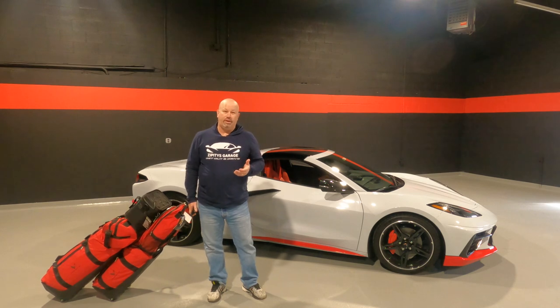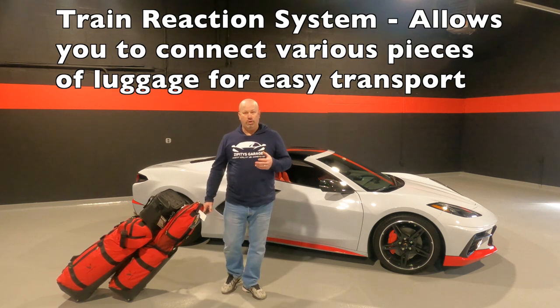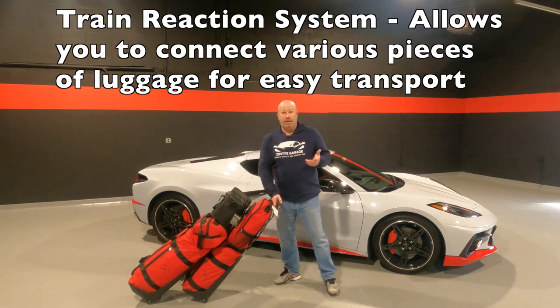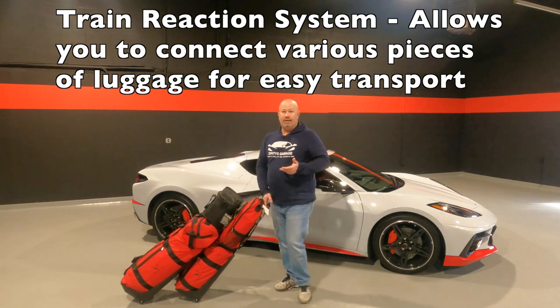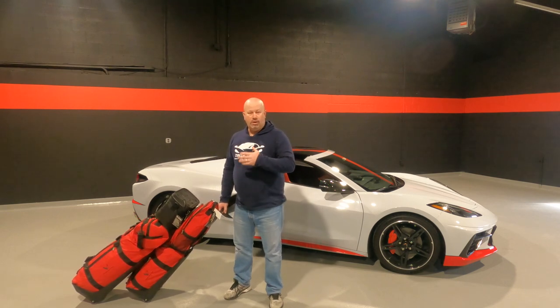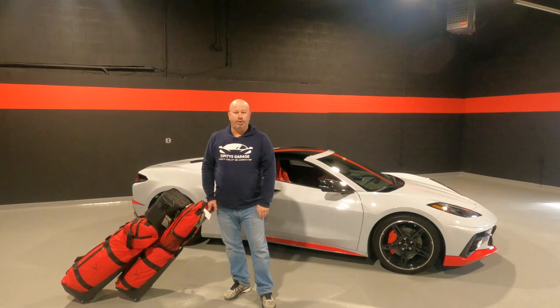Another really cool thing about this luggage is that it's got a train setup. So you can actually use the two or three larger pieces, put them together, and set up a train. Going in and out of the hotel and so forth, once you get to your destination, it makes it very easy for one person to get all of this luggage compiled together and get back up to your hotel room or onto the airport, wherever you're headed.